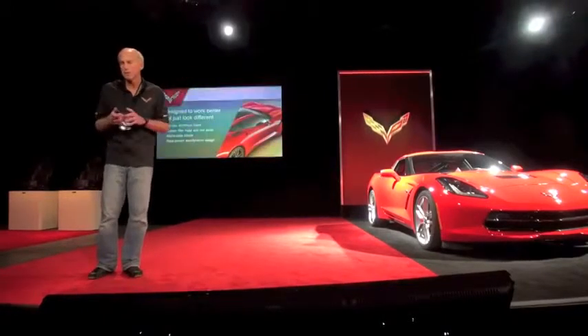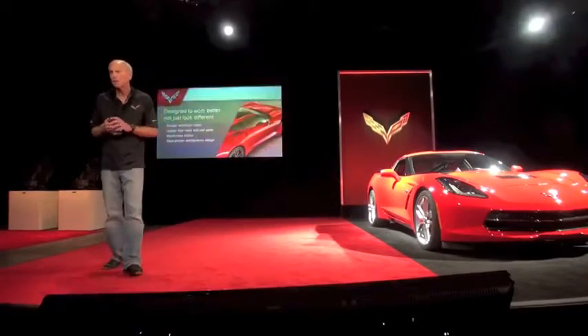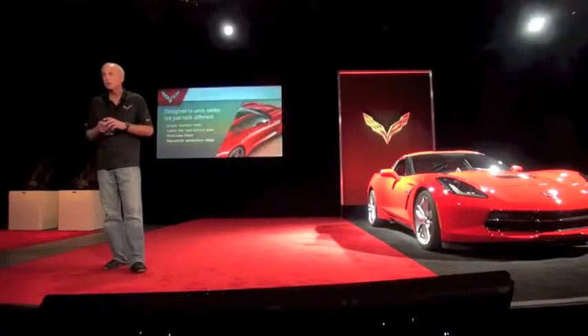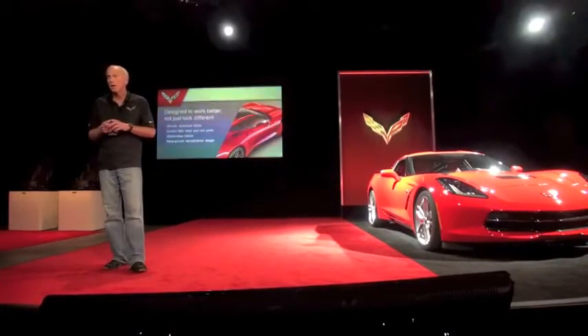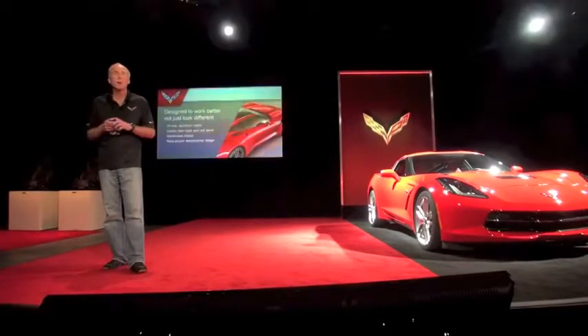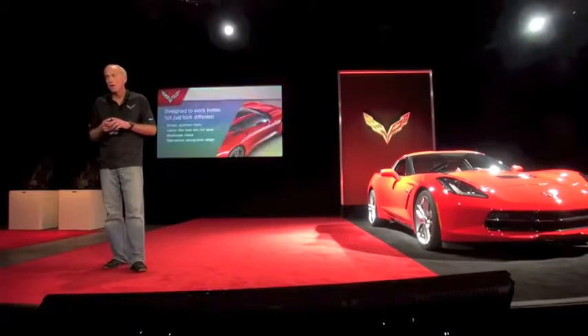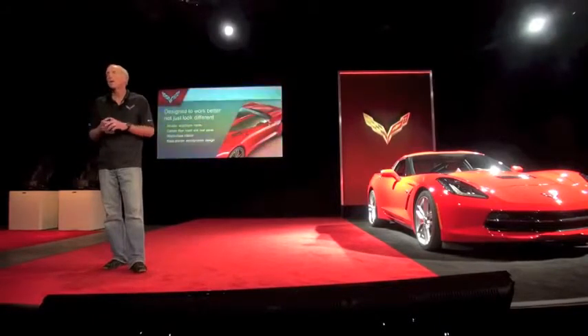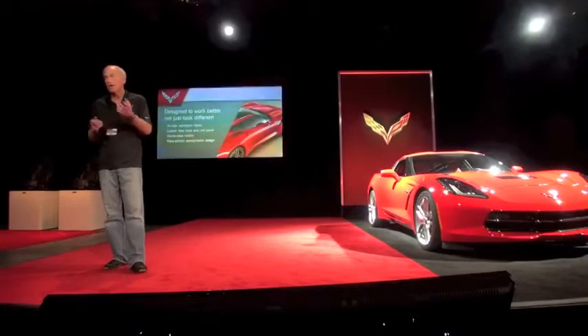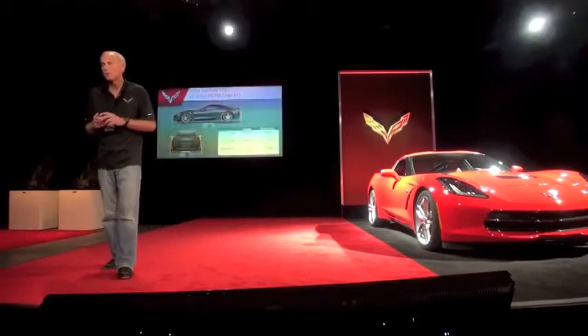That's what you see on this car. The technology underneath — I'll talk a little bit more about the aluminum structure. You can take a look at some of the aluminum pieces around here. We've got the very first standard use of carbon fiber on the Corvette. Interior was absolutely a priority in the development of the car.